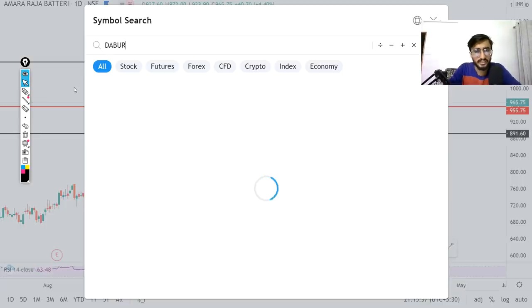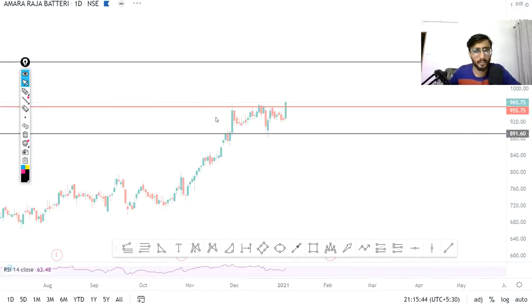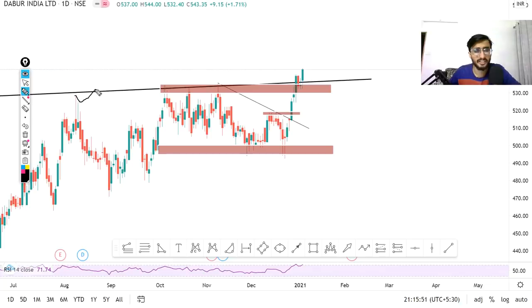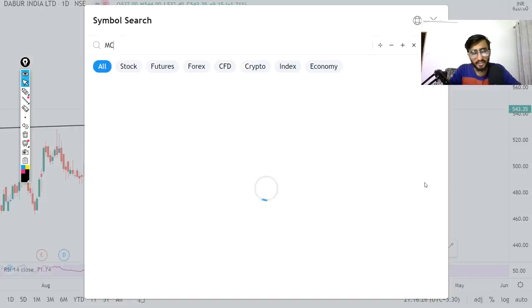Next stock is Dabber. I have told you about Dabber before and we have already bought it — it is also up 4-5 rupees. You can see a particular channel breakout and long-term resistance line breakout, then retest and up move. It is a good buy. This stock can show very good levels. The price is around 5.43 — you can buy, and if you get a dip, buy there too. Target is almost 5.65 to 5.75 in 3-4 days.